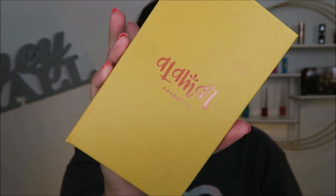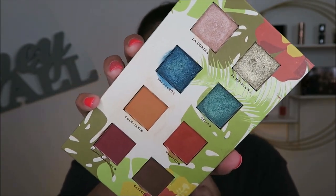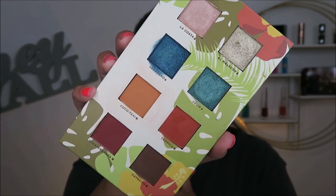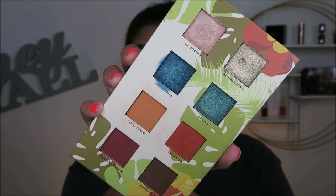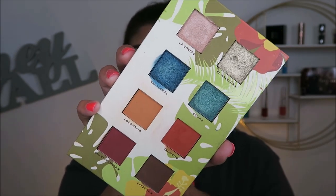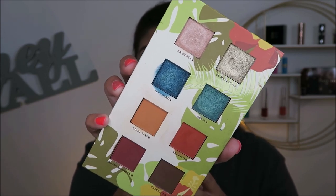This is the Alomar Cosmetics Reyna del Caribe — and I absolutely love this palette. You can see the blue shimmers have been used and abused. If I'm looking for something fun and tropical, this is what I reach for. These two mattes right here are amazing, they work so well together. The blue shimmers are very unique to anything else I have in my collection, so I will be keeping this palette.